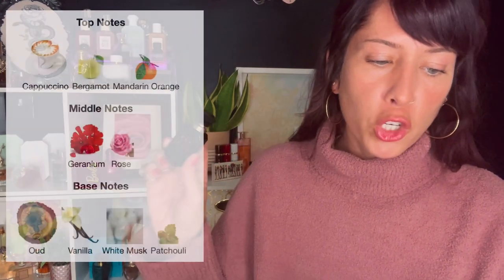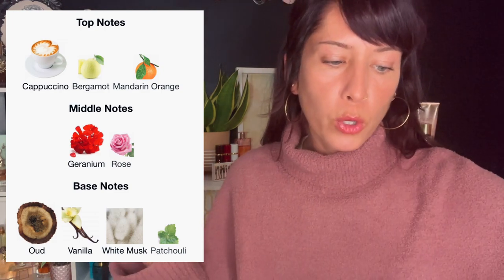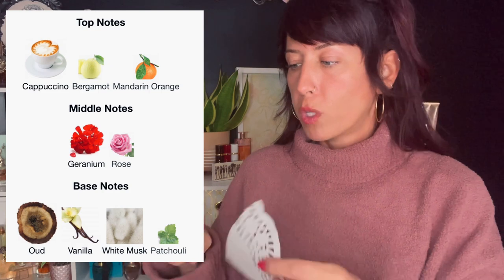You might want to play a drinking game — every time I say 'smooth' or 'rich lady,' take a shot. Next, we're going to look at Oudgasm Cafe Oud. This one has cappuccino, bergamot, mandarin, orange, geranium, rose, oud, vanilla, white musk, and patchouli.